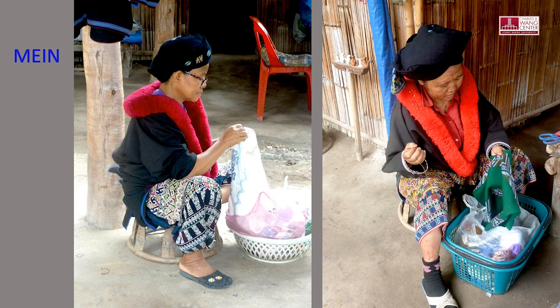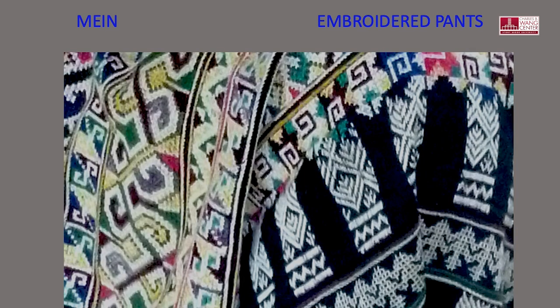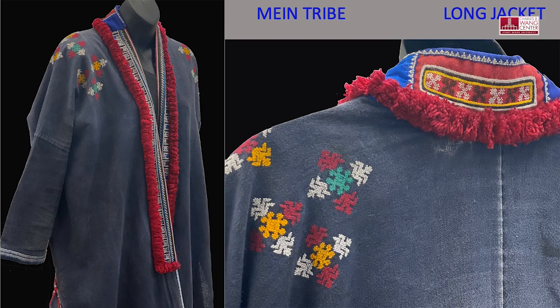This is a familiar sight — women embroidering anywhere and everywhere. The style of clothing and embroidery of the Mian tribe are different. The pants are embroidered, and this is a detail of that woman's pant. The top has a dramatic red fringed collar, and this type of cross-stitch embroidery is on the shoulders.